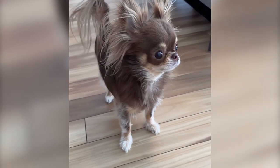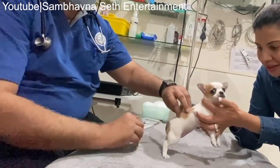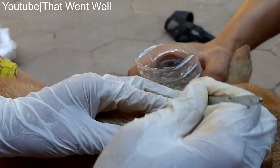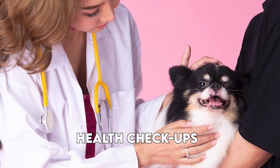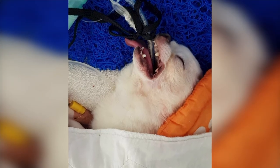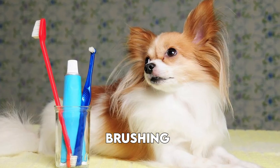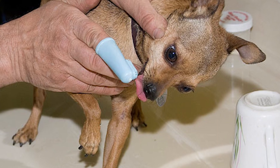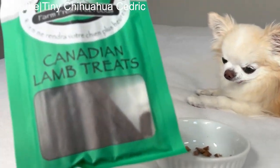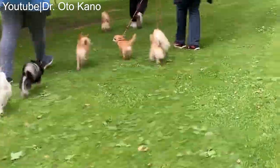Regular veterinary care is essential to keep your chihuahua healthy. Ensure they are up to date with vaccinations to protect against common canine diseases, and use monthly flea, tick, and heartworm preventatives recommended by your vet. Schedule regular checkups to monitor their health. Dental health is also crucial — brush your chihuahua's teeth regularly and offer dental chews to reduce tartar buildup and promote healthy gums.